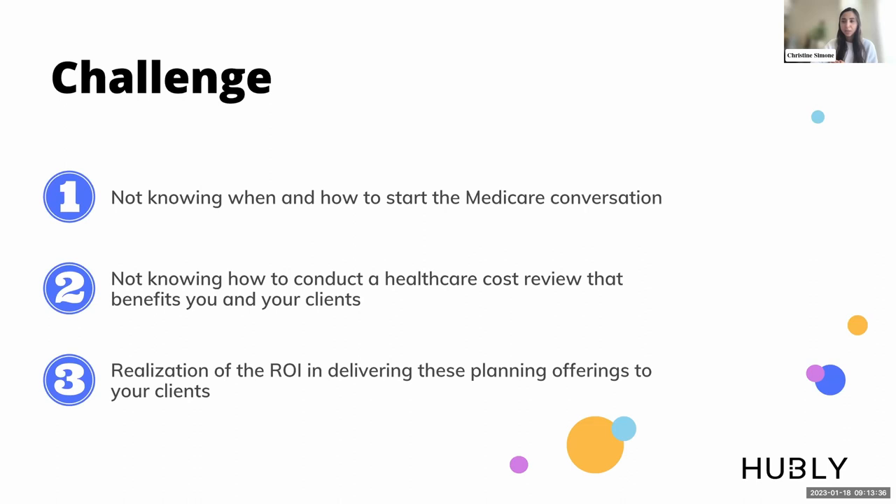Addressing healthcare proactively with clients not only reduces overspending but also strengthens the relationship. It helps clients place trust in you that you're being proactive about these transitions, deepens your connection with existing clients, and helps you build connections with new ones. If you're sitting in a prospecting meeting and you can address a concern related to healthcare planning by saying you have this implemented in your workflow, that client is more likely to onboard with you.